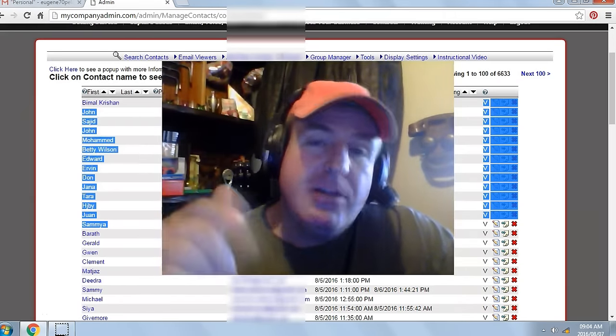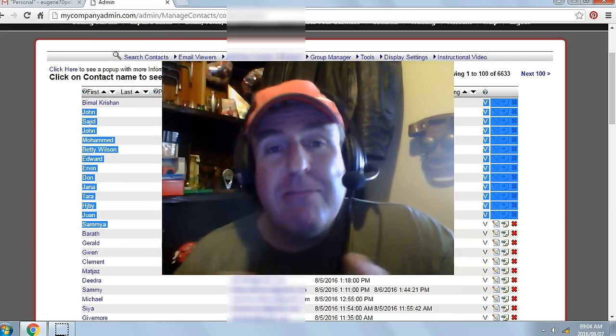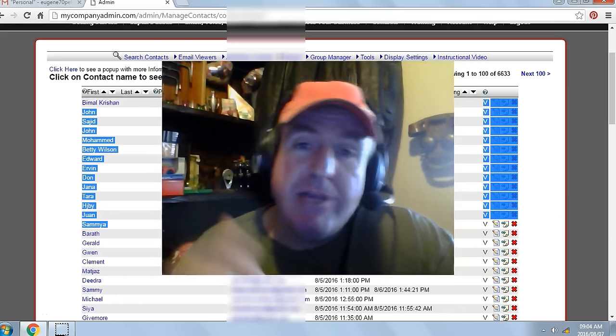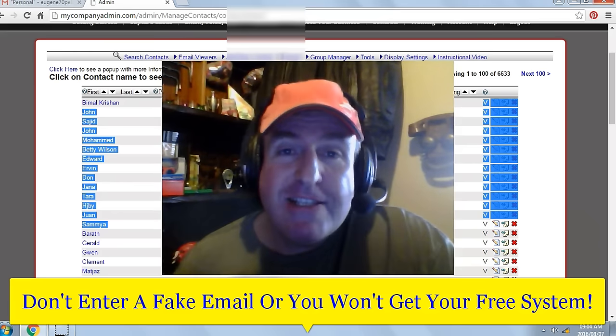All you have to do is click on the button below the video or enter your name and email below the video. Click 'Get My System' and the system will automatically generate your login details, which will be sent to the email you entered below the video. So don't enter a fake email or you won't get your free system.